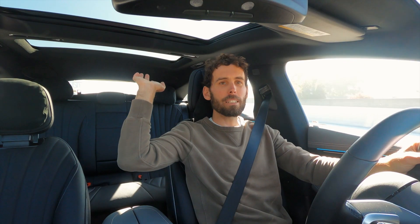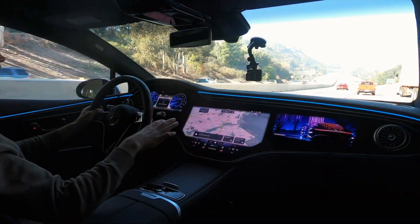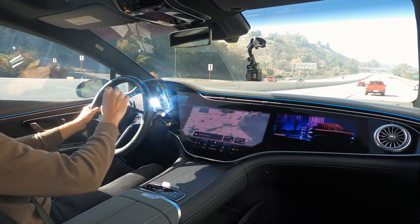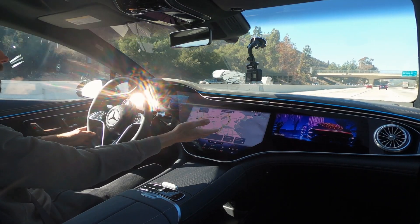We've also got huge panoramic sunroofs. And of course it's impossible not to talk about this enormous touchscreen dash, which is absolutely ludicrous. This is the future of automotive interior design, infotainment, dash control gauges. I'm not even going to have anything close to enough time to check out what it can all do. Right now I've just got the nav going.